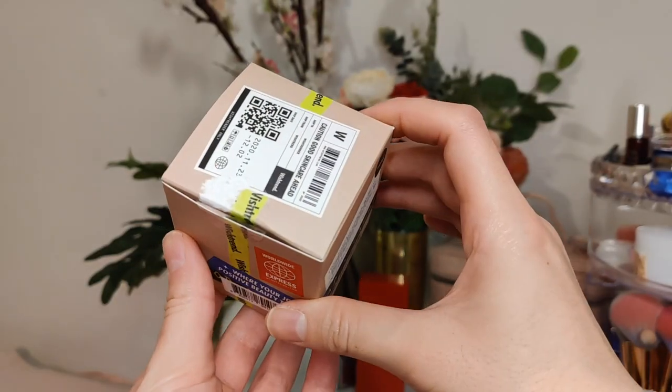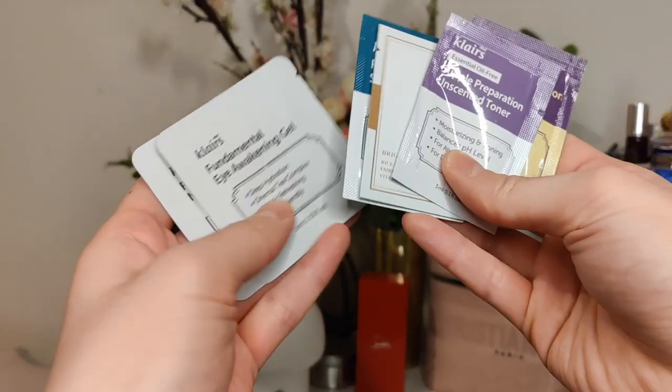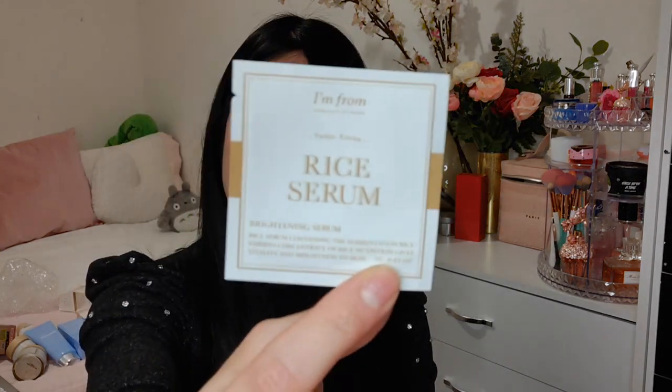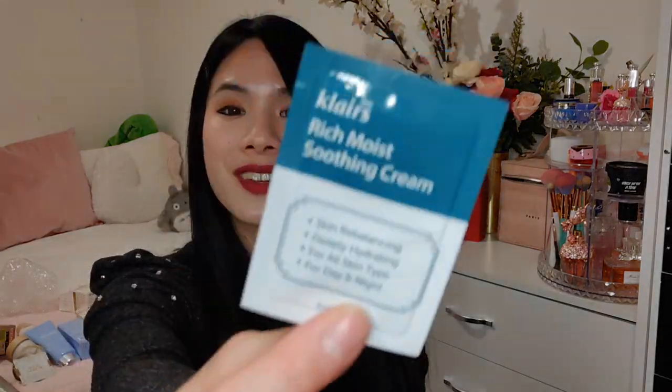The last thing was this cute little travel shipping box with a QR code, Wishtrend tape, and stickers that say 'Caution: Good Skincare Ahead.' Inside they included some samples in little sachets — there's a rice serum from I'm From, the Dear Klairs Essential Oil Free Supple Preparation Unscented Toner, a Fundamental Eye Awakening Gel, a Fundamental Nourishing Eye Butter, a Supple Preparation All Over Lotion, and a Rich Moist Soothing Cream.